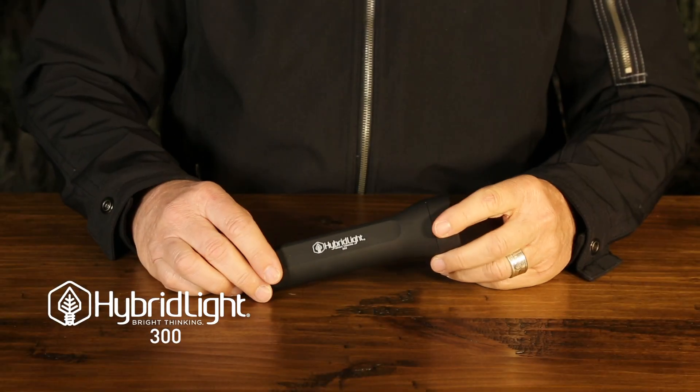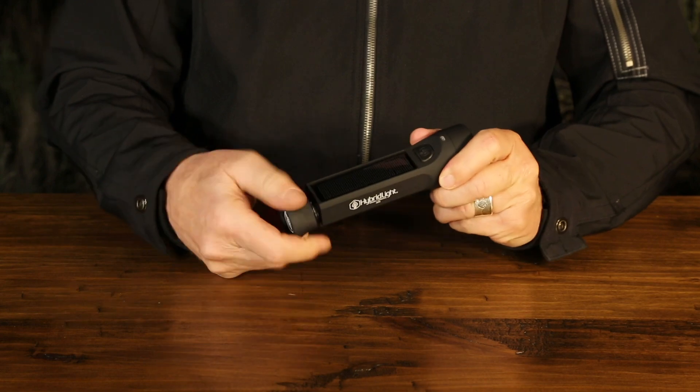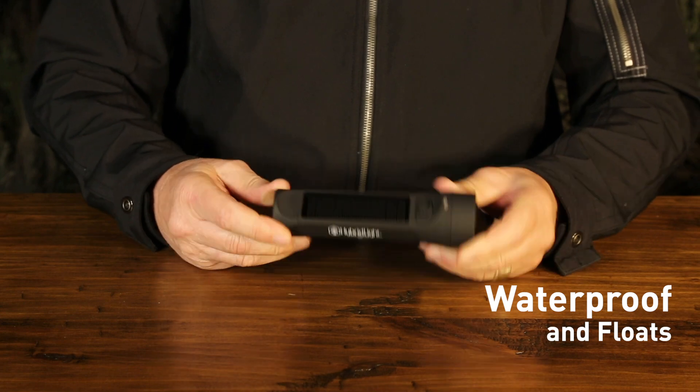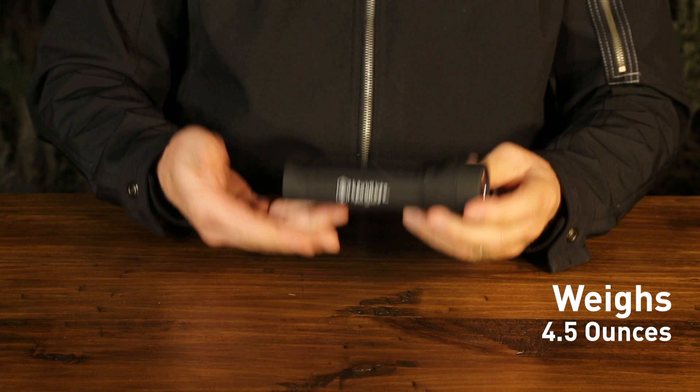The Hyperlite Journey 300 lumen solar-powered flashlight. It charges your cell phone. It's waterproof and it floats. The flashlight only weighs four and a half ounces.